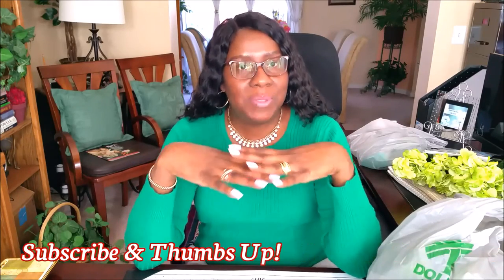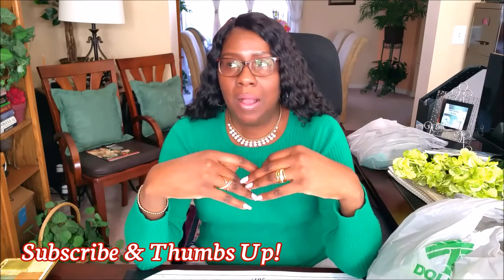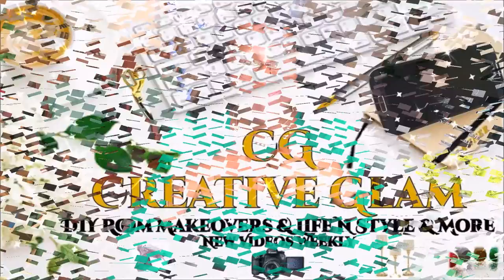I want to thank you all so very much for watching my channel. I want to give a shout out to all the people who are subscribing — I am so very overwhelmed and I feel blessed. I appreciate you going on this journey with me. Thank you all so very much for your time and your support. You guys have a blessed day, and I'll see you next week. Bye.